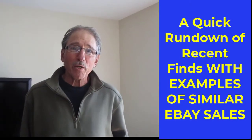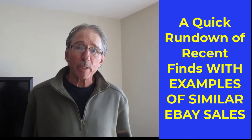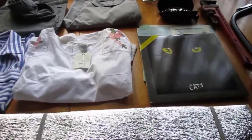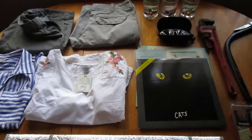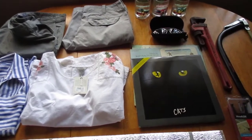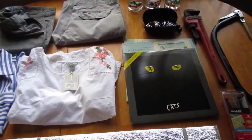Hey everyone, John here again. This video is a quick rundown of things we picked up over two or three days. Here we are at one of our first stops of the day. This was a bundle — whenever we see somebody selling stuff for a reasonable price and we start to see several items that we like, we just start putting them in a pile and then work out a price afterwards.